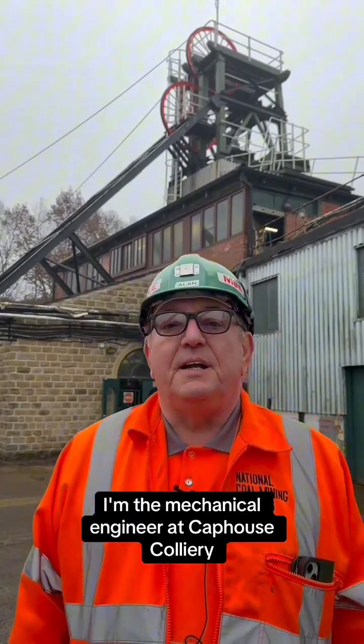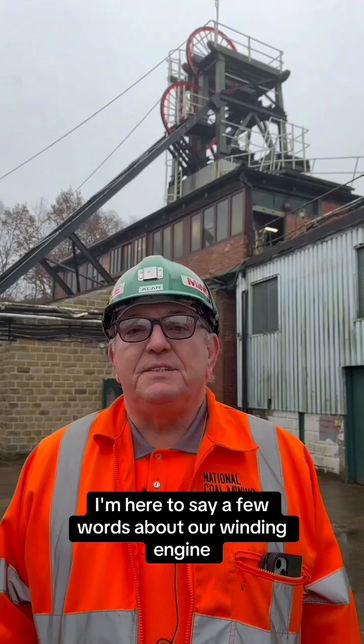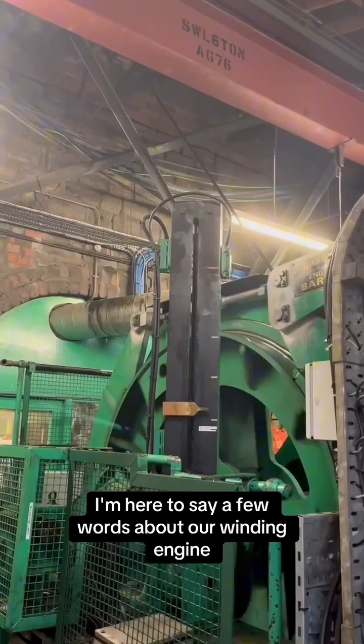Hi, my name's Alan Chalkley. I'm the mechanical engineer at Cap House Colliery. I'm here to say a few words about our winding engine.